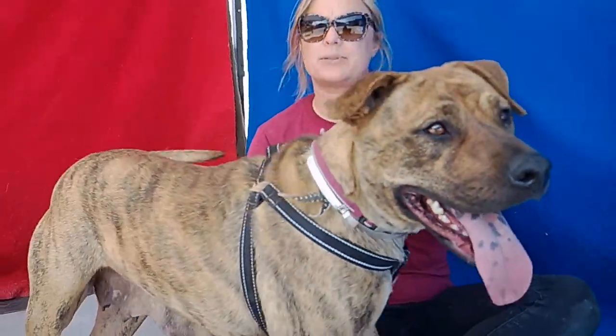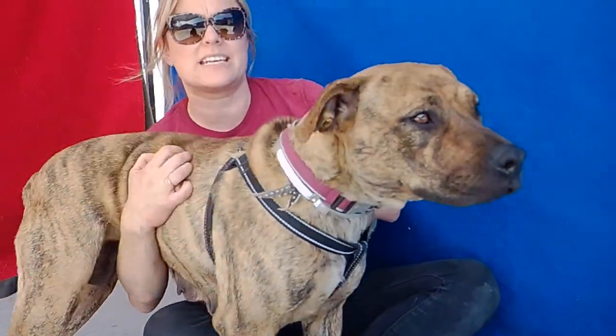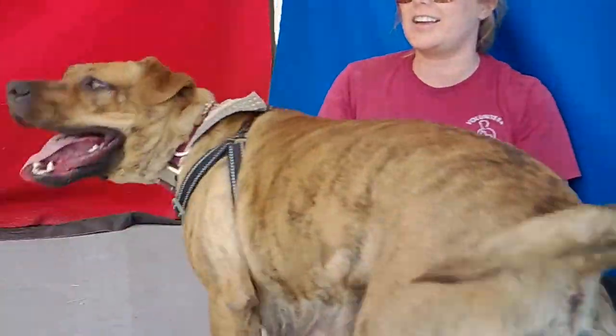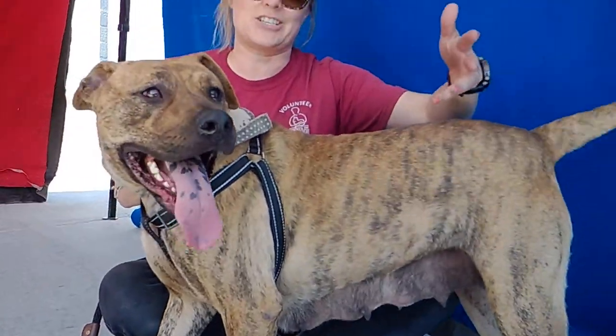She's going to need an active home. She's got plenty of energy, so she's going to be really playful, good for hikes. She'll probably be a great family dog for someone to keep her active. She's not reactive to other dogs — she's excited. There's a dog right there and she's like, 'Let's play!' She doesn't react negatively; she wants to go play.